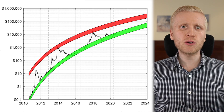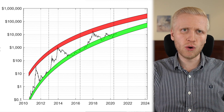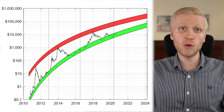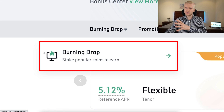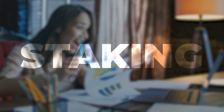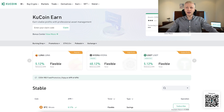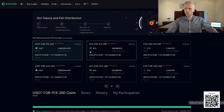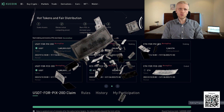Personally, I hold my money in Bitcoin because I think it's the safest place to hold money and it's the best performing asset ever seen on planet earth. KuCoin Burning Drop is another way to try to maintain your purchasing power because you will earn rewards for staking your money. In this video, I will show you step by step how KuCoin Burning Drop works and how to make money with it.